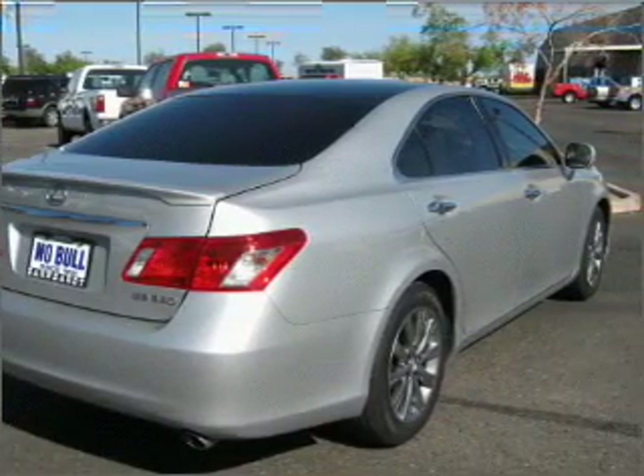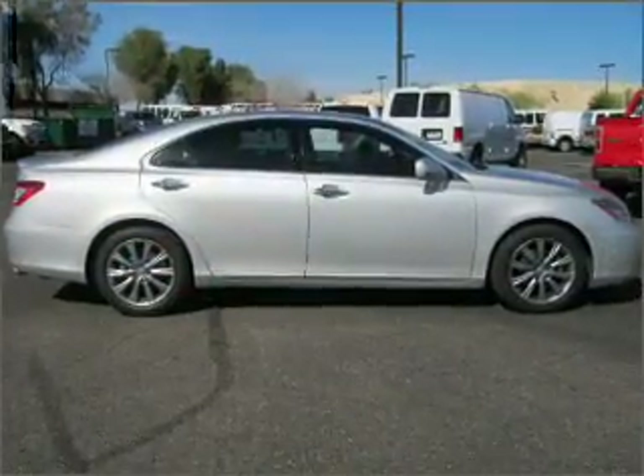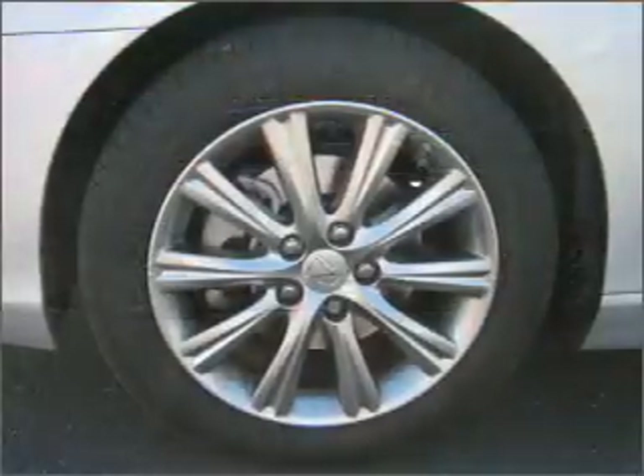Air conditioning, power door locks, power windows, power steering. Our website offers more information on all of our vehicles. Call us today to start test driving.